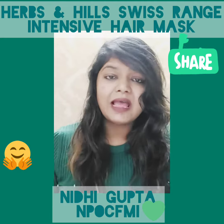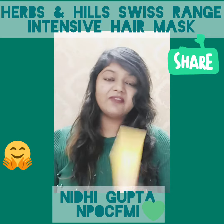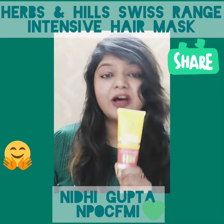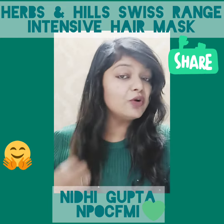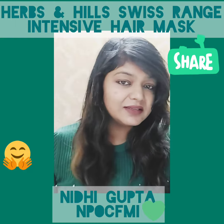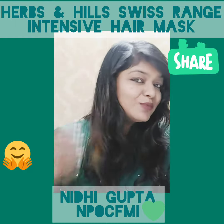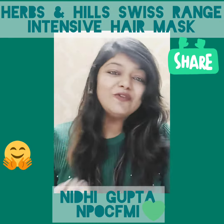I use totally herbal and safe products for my hairs and skin. In this category, I have applied the intensive hair mask from the Harman Hills Swiss range and I got really very good results. I have highlighted my hairs, and this is the smoothness you can see in my hairs right now — there is no frizziness.